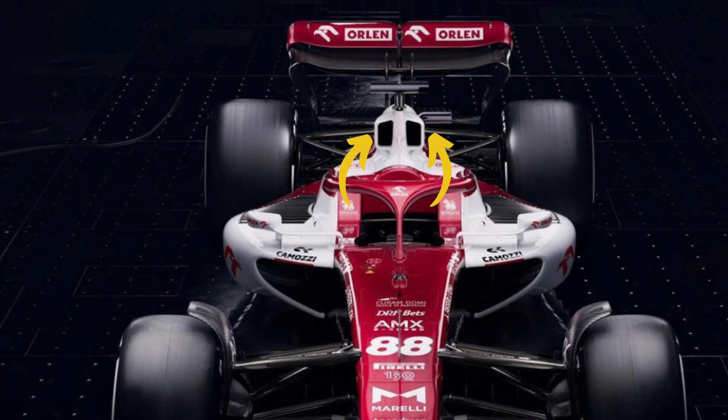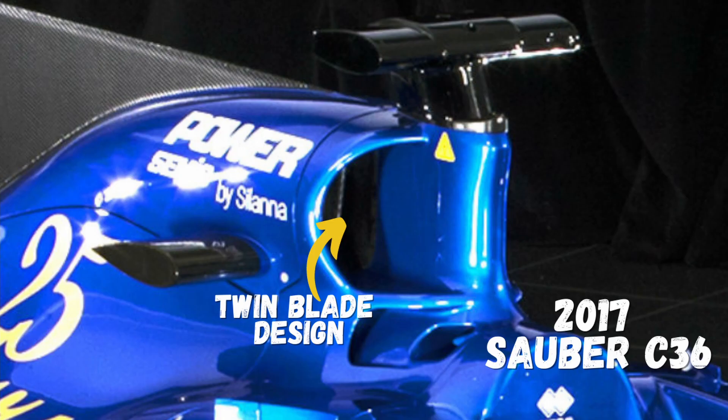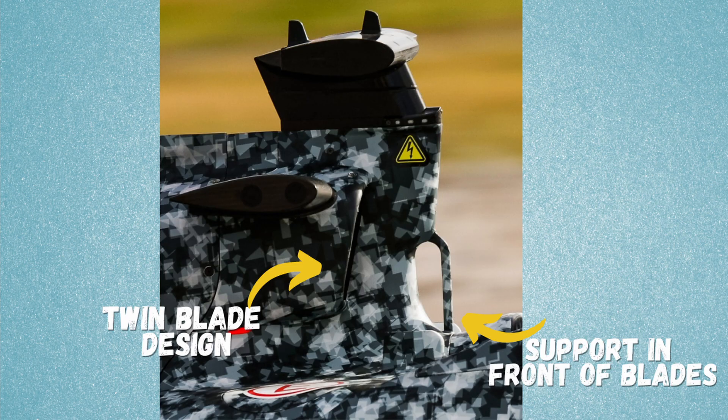Alfa Romeo has reverted back to its blade-type roll over structure with cooling grills on each side. Alfa Romeo has been experimenting with this design before, as seen on the 2017 Sauber C36. The same design of the roll hoop could also be seen on the 2010 Mercedes. The C42 has a small support in front of the blades, which are common on conventional roll hoop designs but not on the blade design.